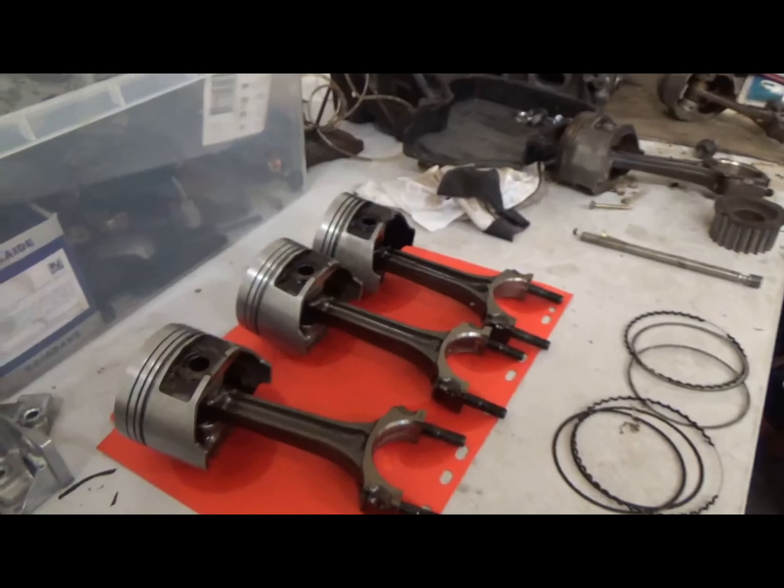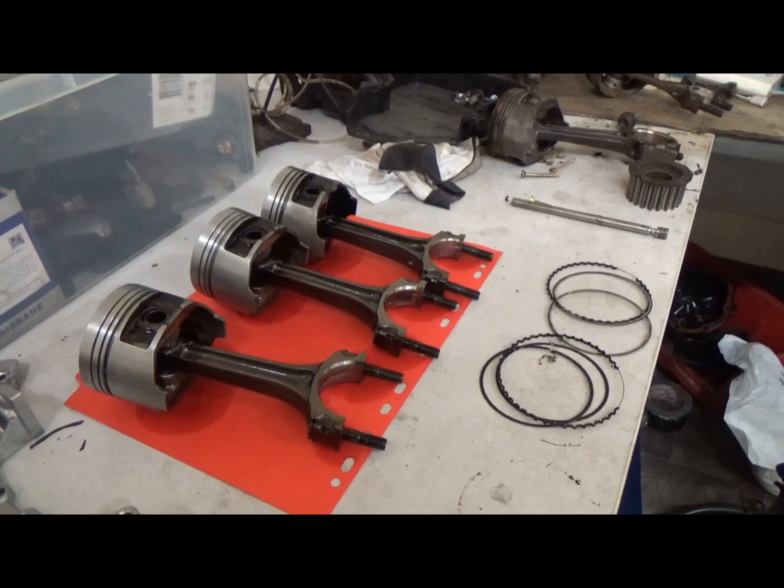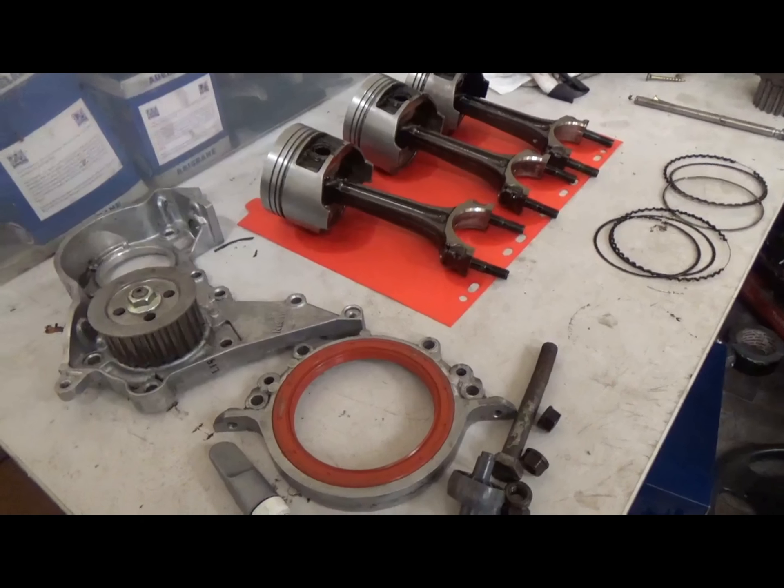Yes, I know there's only three there. The fourth one is already at home. So I'll bring that back in tomorrow and we can hopefully get this engine back together and back in the car by the weekend.